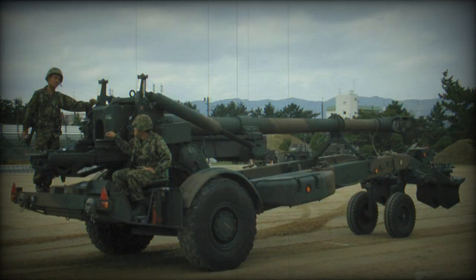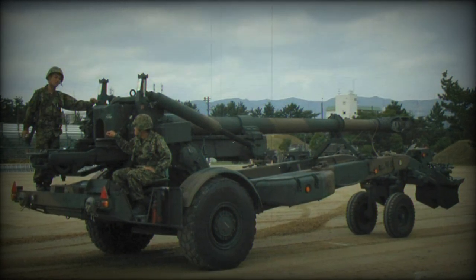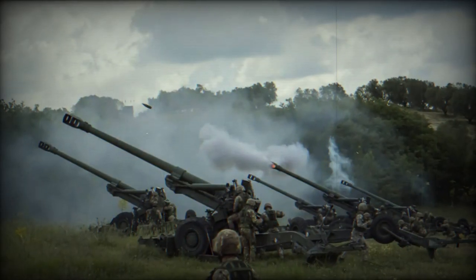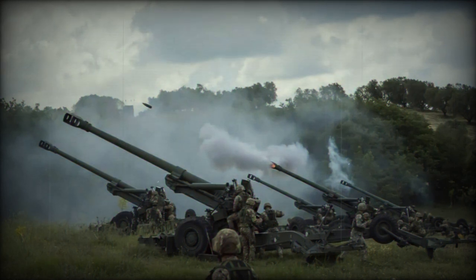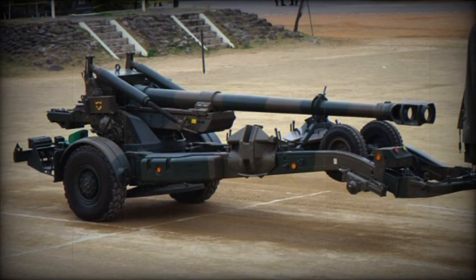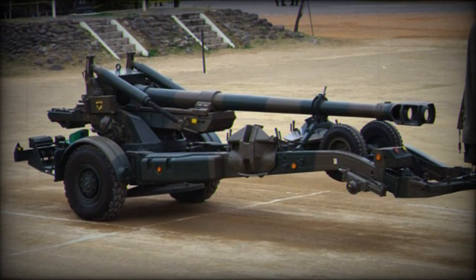Additionally, this initiative is part of a context where several European countries, including Spain, are looking to strengthen their 155mm ammunition stocks. The FH-70, a product of collaboration between Germany, the United Kingdom, and Italy, represents a milestone in the development of towed artillery.